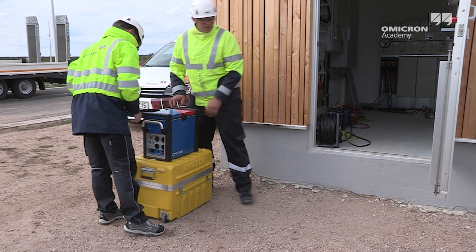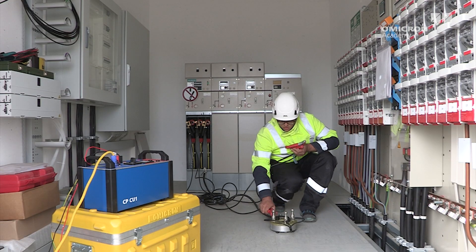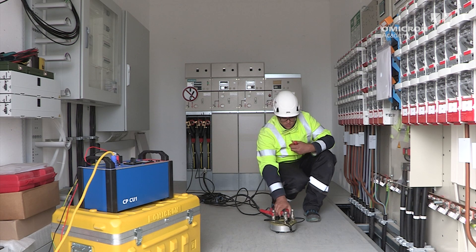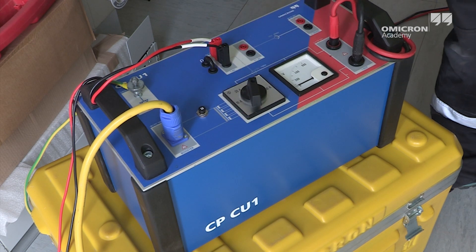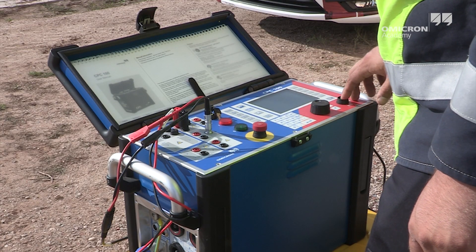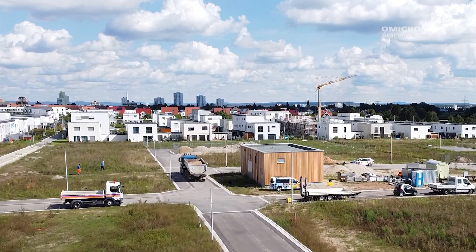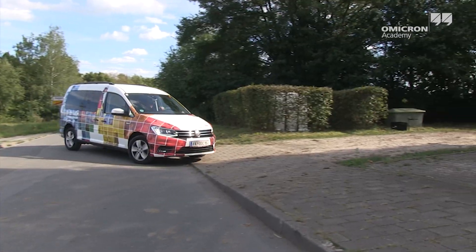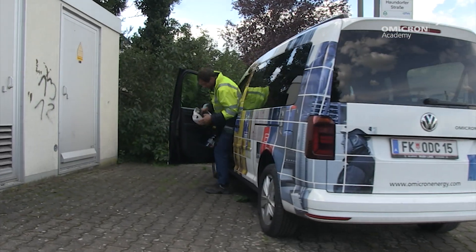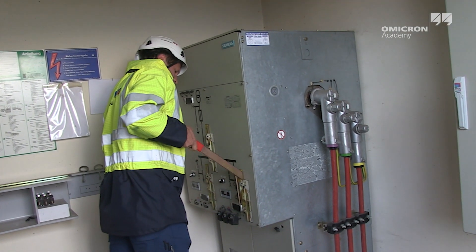Some test sets allow you to use a de-energized underground cable instead of the current probe to inject the test current. Additional safety equipment with high current surge arrestors allows the technician to perform injections in a safe manner. This injection method can be an interesting option for large substations or if the substation is located in a densely developed area, as it allows you to inject the test current outside the influence zone more easily. The remote substation at the other end of the de-energized underground cable will be used instead of the current probe to inject the test current into the soil.